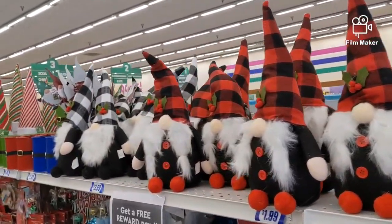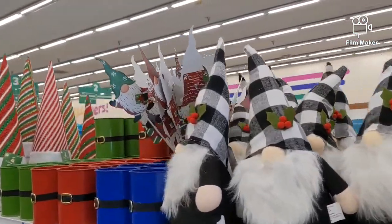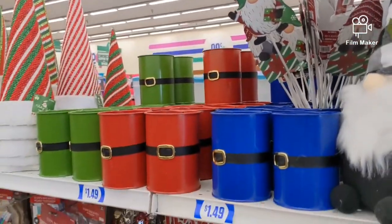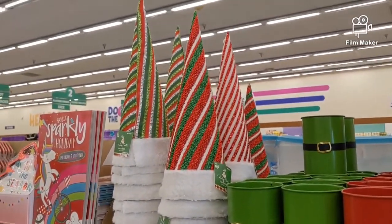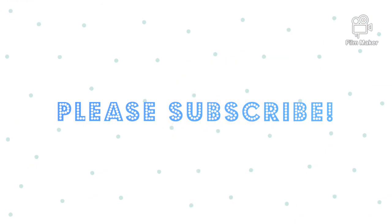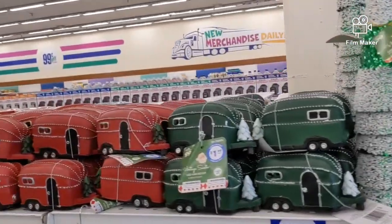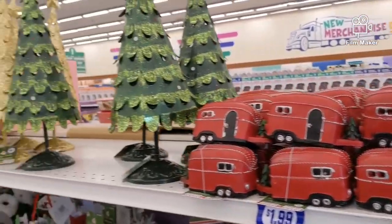These cute buffalo plaid gnomes are only $3.99. These little gnome stakes are only a dollar. Welcome to my channel — here we are at the 99 cent store. These cute cones are only a dollar 49, and these campers are ceramic, they're a dollar 99.